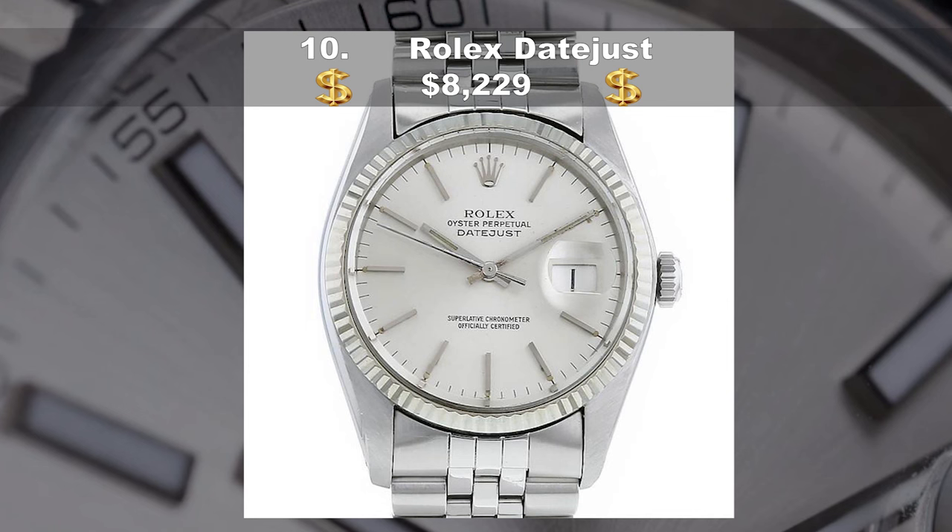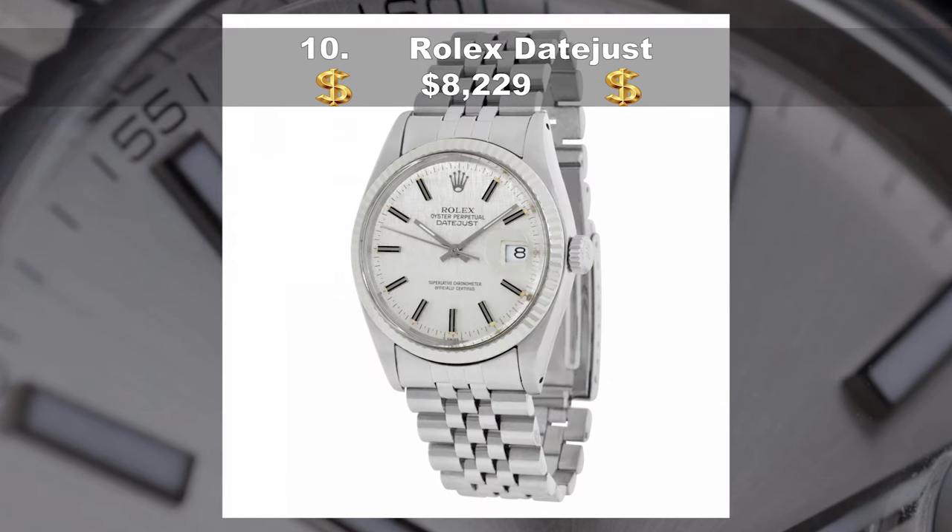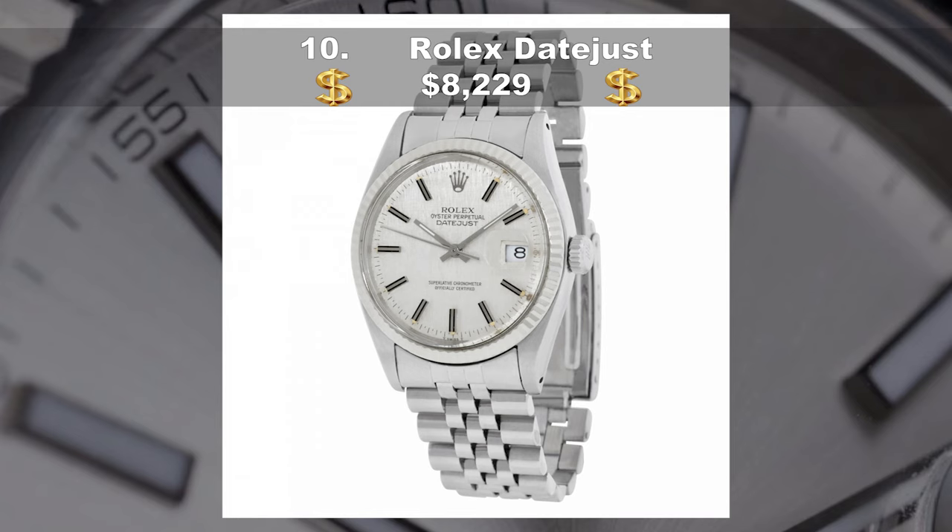Last but not least, coming in at number ten, the Rolex Datejust, costing $8,229 USD. Probably Rolex's most popular model, released in 1945 to celebrate the watchmaker's 40th anniversary. It also used the occasion to debut a new kind of bracelet — the now distinctive Jubilee. It was the first wristwatch ever with a date that changed automatically. The name comes from one of Rolex's trademark neologisms. The date changes just before midnight.